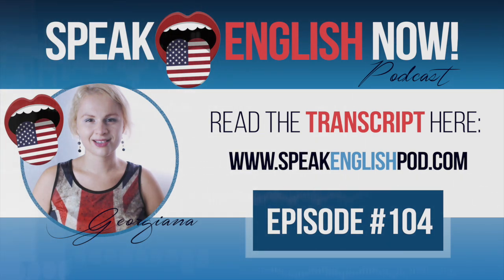Before I go any further, I'd like to thank you for listening. Did you know that there are over 20 million downloads of the Speak English Now podcast? I'm very excited because that means that my method really helps to improve your English speaking and listening skills. Thanks again for listening and remember to share the podcast with your friends and family. That would mean a lot to me.